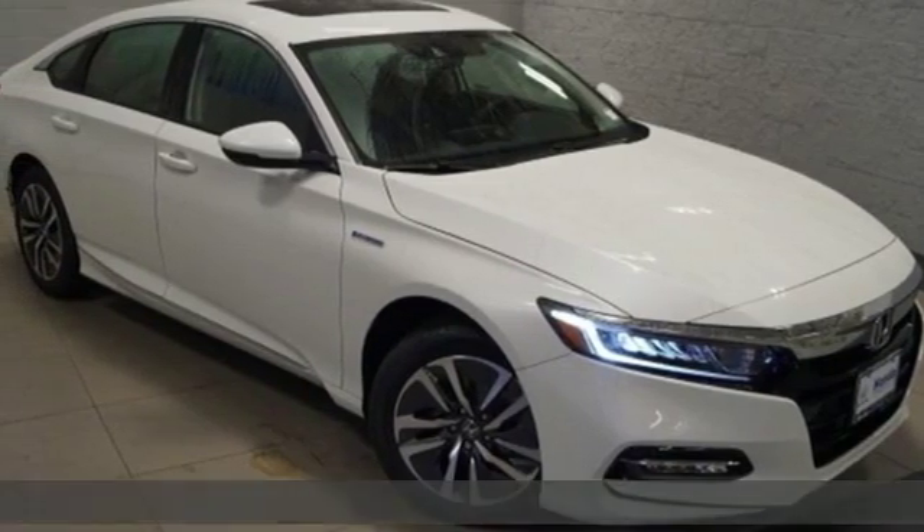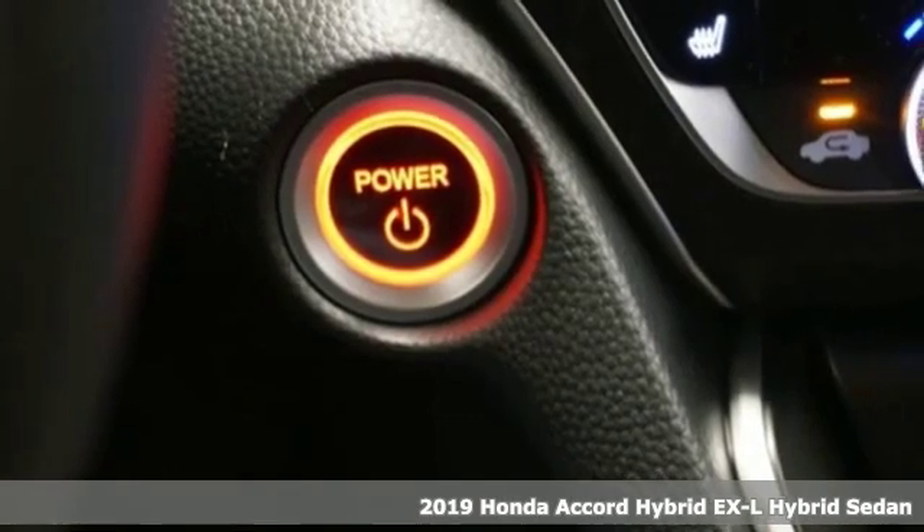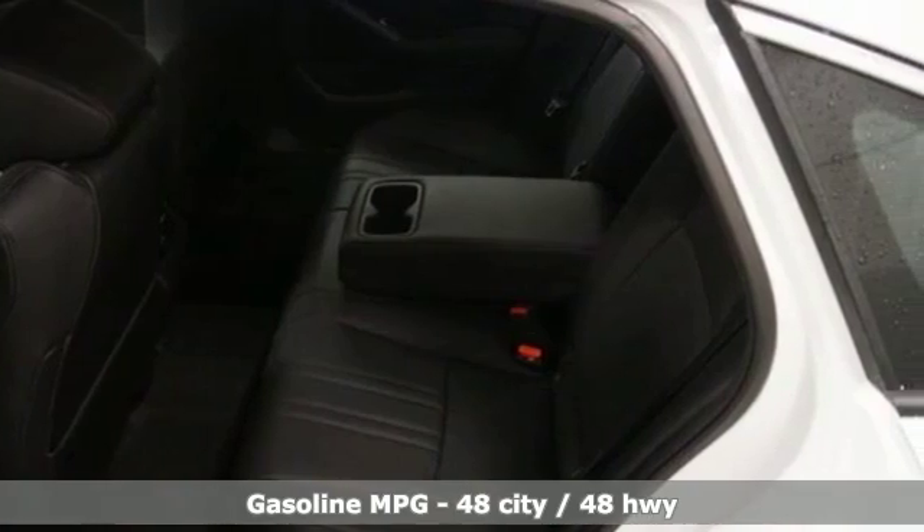Here's a new 2019 Honda Accord Hybrid. Blue skies for our children. Luxury and reliability for you. It's equipped for all your driving needs and wants.